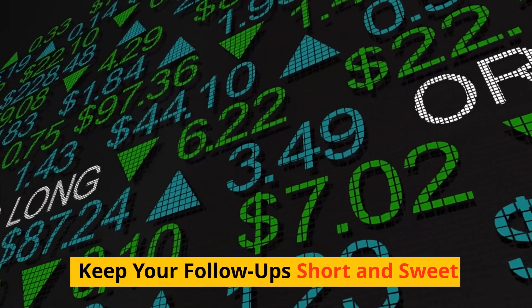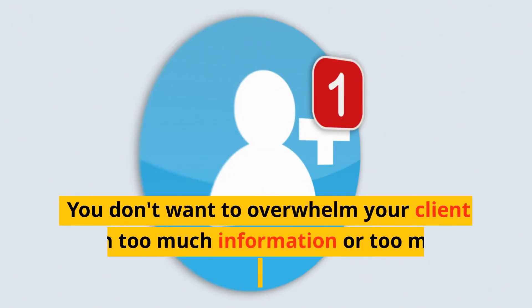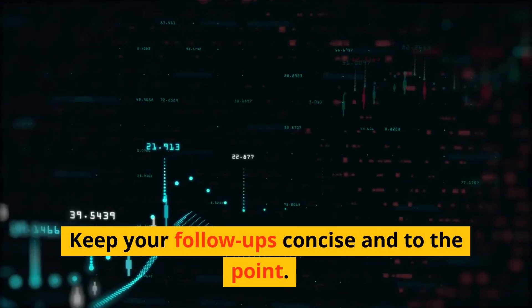Step 8: Keep your follow-ups short and sweet. Keeping your follow-ups short and sweet is important. You don't want to overwhelm your client with too much information or too many requests. Keep your follow-ups concise and to the point.